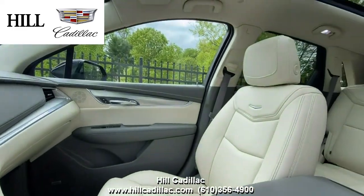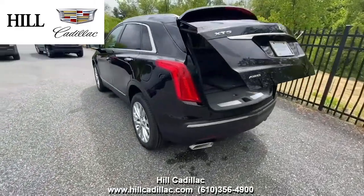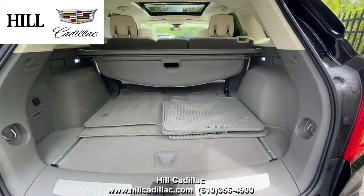This XT5 has side blind zone alert, forward collision alert, a safety alert seat, and more to keep you confident on the road. It also has heated front seats, a heated steering wheel, a sunroof, and more.